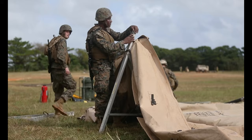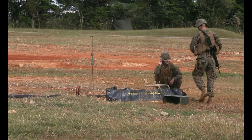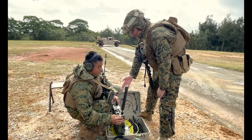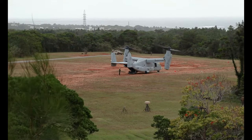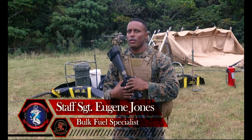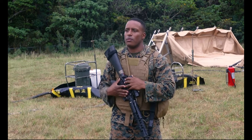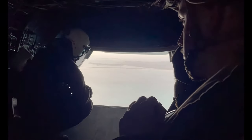All right, so today out here we are setting up a HERS system — that is a Helicopter Expedient Refueling System. We are setting up to practice and demonstrate our capabilities of fueling, researching, issuing, and testing fuel in a tactical environment. The main mission, main focus, and main goal is setting up this fuel site and making sure we're able to receive fuel and issue fuel for future missions.